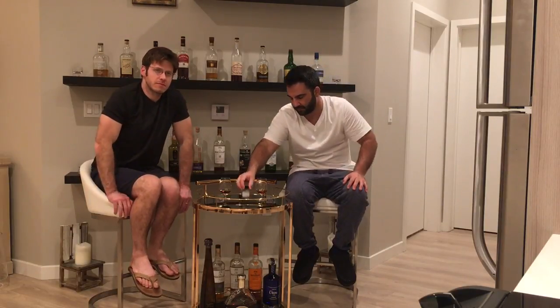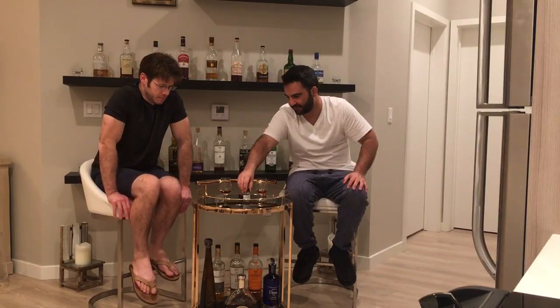Vitaly, correct us if we're wrong, but this is bottled at 43% ABV. I'm going to write it down — I don't have those facts in front of me, but I believe that's what it is.